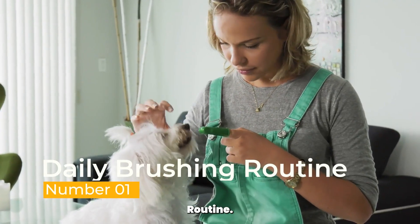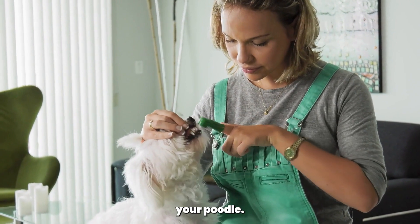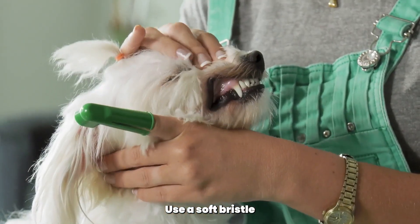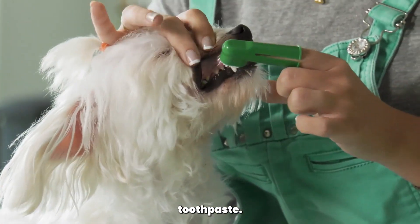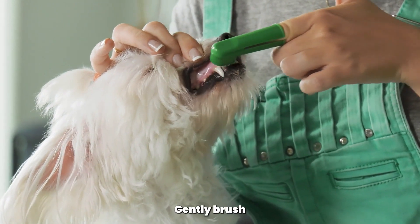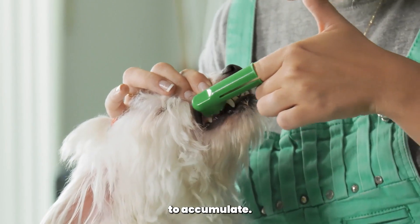Daily brushing routine. Regular brushing is the foundation of proper dental care for your poodle. Aim to brush their teeth at least two to three times a week, if not daily. Use a soft-bristled toothbrush and canine toothpaste — never human toothpaste, as it contains ingredients harmful to dogs. Gently brush your poodle's teeth in circular motions, paying attention to the gumline where plaque tends to accumulate.